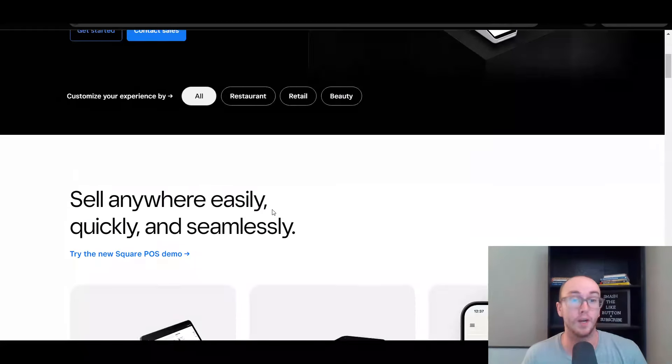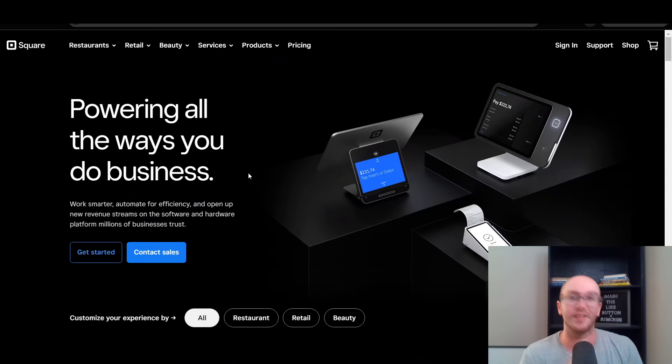Shopify is a little bit more focused on retail specifically. If you want something really focused on retail, Shopify might be your better bet. But if you have other types of products and services, Square might actually be better in that case because they are a little bit more versatile and flexible with the types of businesses they service. Links are down below in the video description.